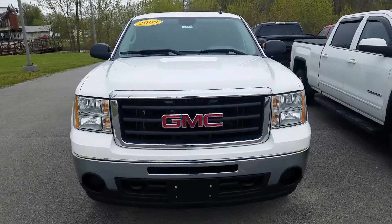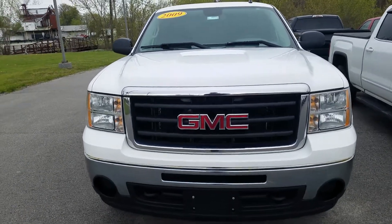Hey, this is Cade from Schaefer Chevrolet here to show you the video of this 2009 GMC Sierra 1500.